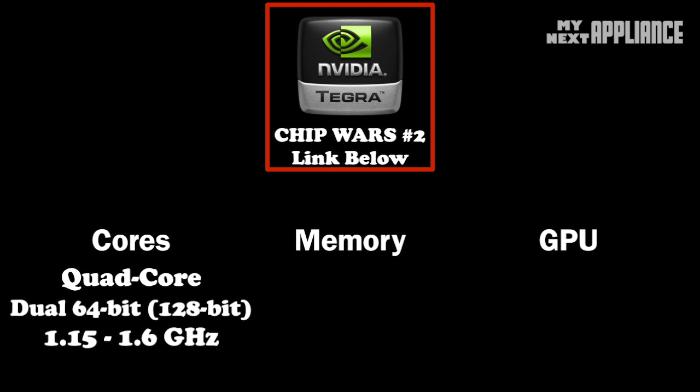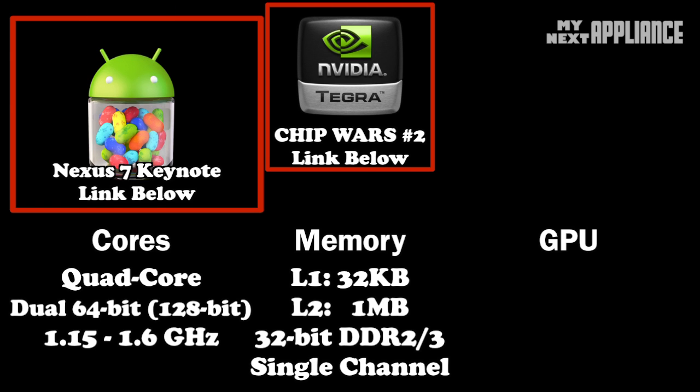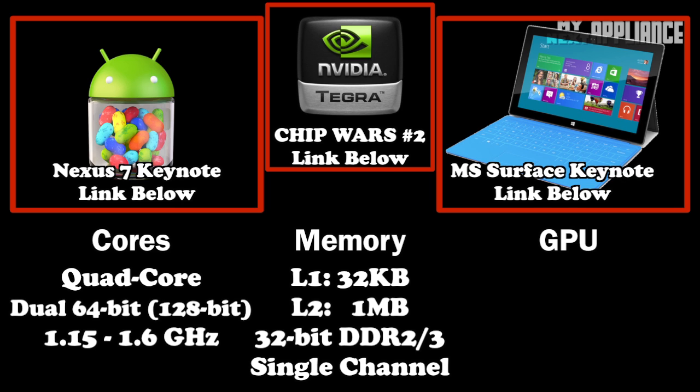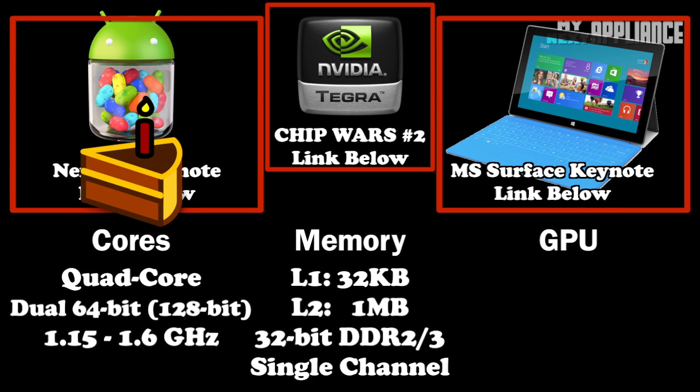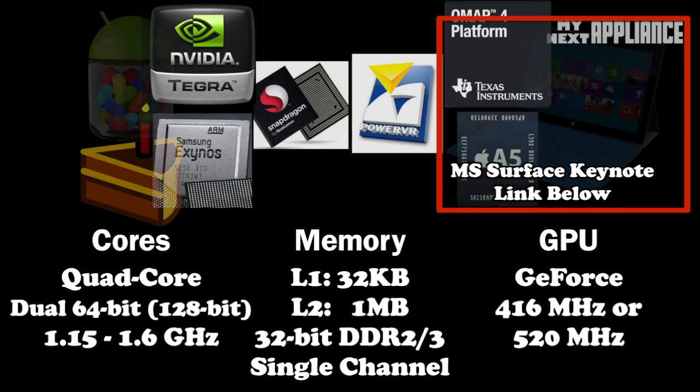The Tegra 3 improves performance with brute force by increasing the core count, and with heavy multitasking those multiple cores will shine. Since it's the launch platform for Jelly Bean through the Galaxy Nexus 7, like the OMAP 4460 it will get the latest OS updates, keeping the Tegra 3 front and center for Android tablets. It'll also be in the upcoming Microsoft Surface. So if we're speaking just about core performance in tablets, the Tegra 3 takes the cake — though memory bandwidth is a bottleneck, and in a smartphone it offers tablet-like speed.